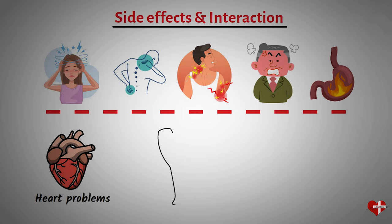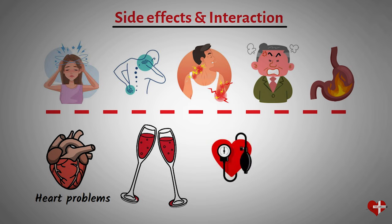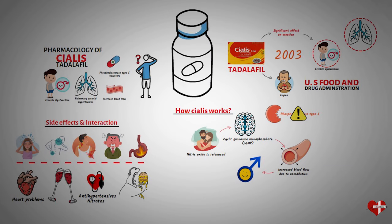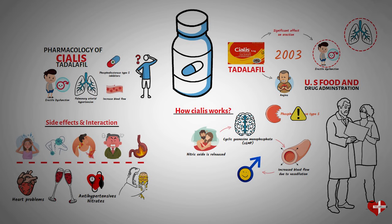It's also important to avoid alcohol when taking Cialis, as it can increase the risk of side effects. Additionally, Cialis can interact with certain medications, particularly those used to treat high blood pressure or prostate conditions. It's also important to avoid taking Cialis with nitrates, such as nitroglycerin, as this can lead to a dangerous drop in blood pressure. High-fat meals can reduce the effectiveness of the medication, so it's recommended to avoid such meals when taking Cialis. The recommended dosage varies depending on the individual and their medical history, so it's important to consult with a healthcare provider to determine the appropriate dosage and frequency of use.